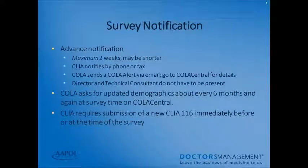Survey notification: you may receive notice from CLIA or COLA that you're going to be inspected or surveyed — a maximum of two weeks early. CLIA will notify the lab by phone or fax. COLA will send a COLA alert via email, and you'll go to COLA Central via your login for details. Your director or technical consultant do not have to be present during a survey. COLA will ask for updated demographics every six months and again at the time of your survey. CLIA requires submission of a new CMS 116 immediately before or at the time of your survey.